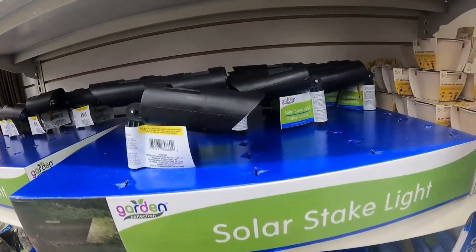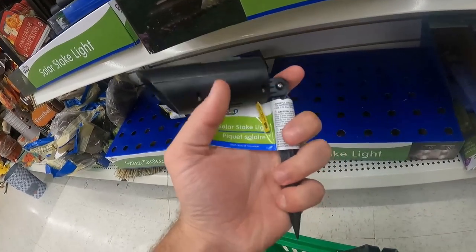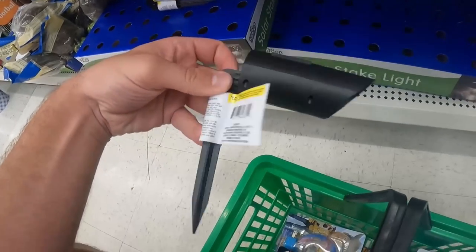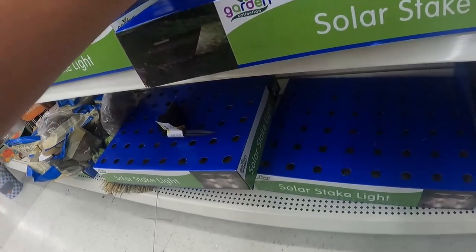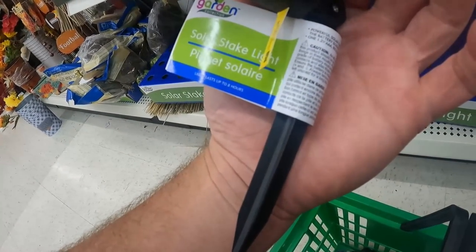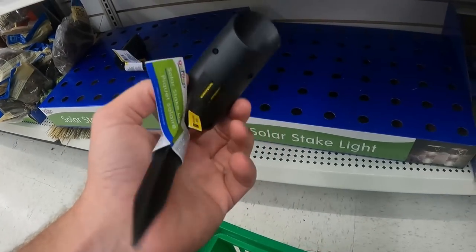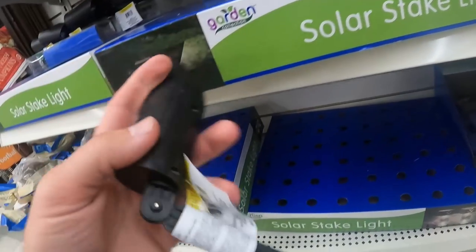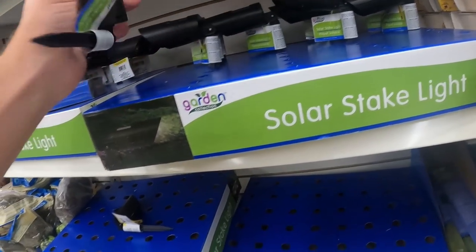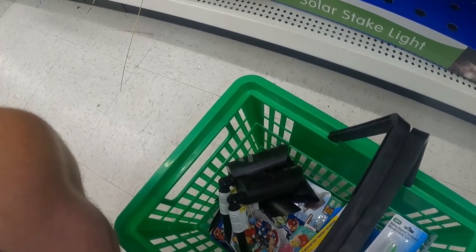We also have solar stake lights. These go on the side of a walkway and the sun powers them to light your footpath — very nice, a dollar a piece. I would sell these in quantities of four, five, or six. It really depends how much they weigh; for first class shipping it must be under 16 ounces. I estimate these weigh about two ounces, but I'm going to go conservative and only pick up four. If that listing gets traction and gets sales, then we buy more and find a wholesaler on AliExpress.